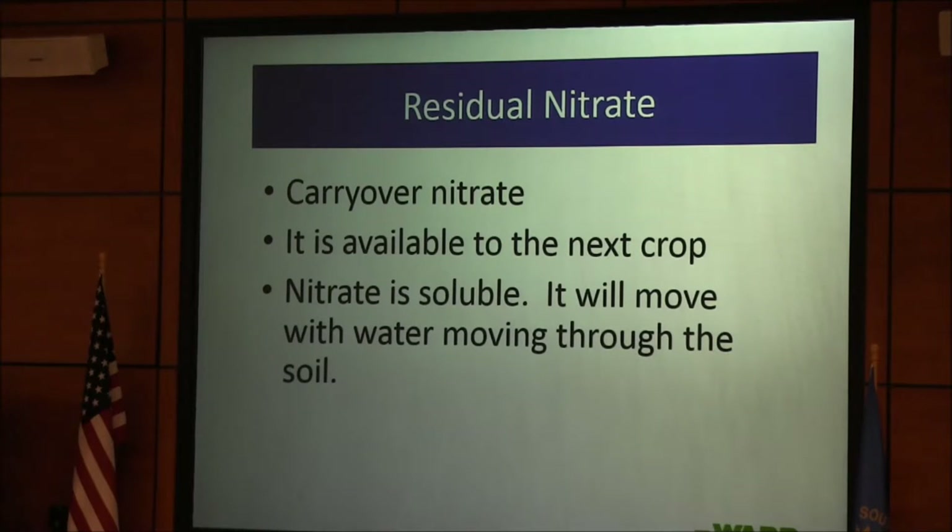The residual nitrate — ask Anthony about that. The Haney test and the soil health test: Haney ignored the subsoil nitrate, which kind of disgusts me. We're changing our soil health test — sometime this spring we're going to tie our subsoil nitrate to the Haney test, which right now are kind of separate. That nitrate is available for the next crop — it's soluble and moves with soil water.